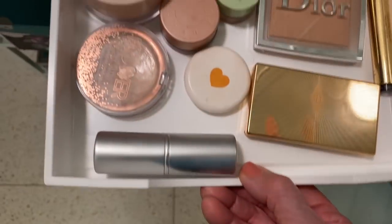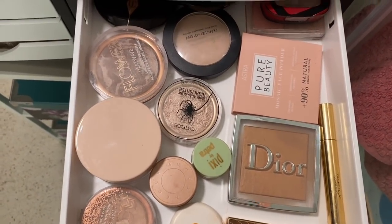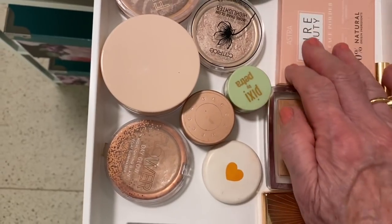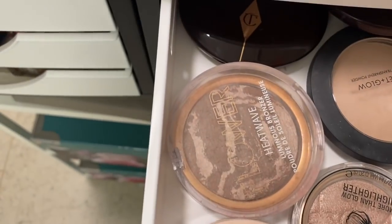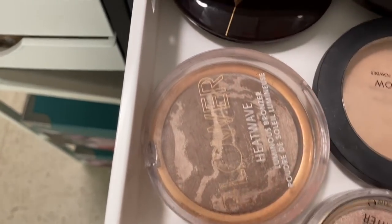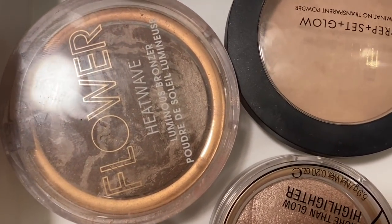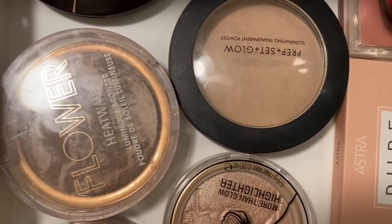Then I've got the powders drawer with so many cool things. At the very back, two blushes by Charlotte Tilbury - the Chic de Chic. This is my Flower Beauty Bronzer called Sunrise - absolutely beautiful. It's my only bronzer.